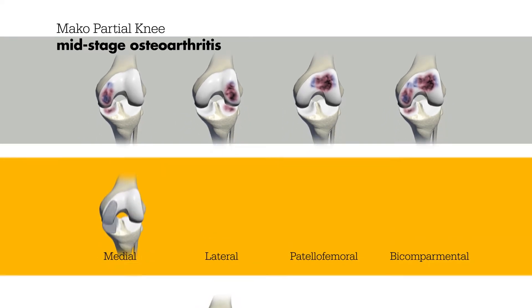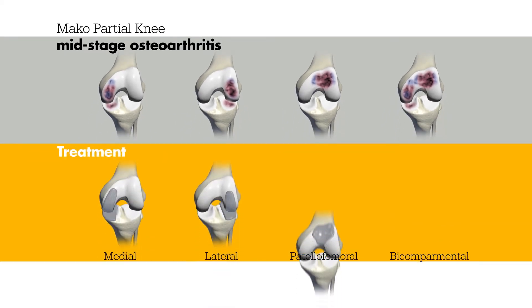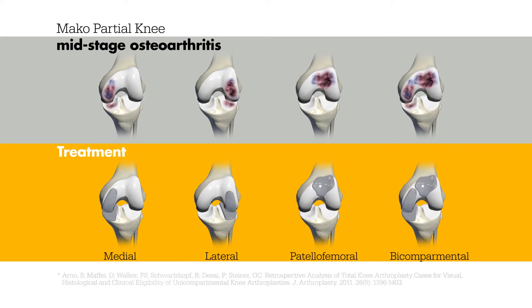Partial knee replacement allows surgeons to replace only the arthritic compartment of the knee, which may help minimize trauma to the healthy bone, tissue and ligaments that surround the knee. Today, this surgical technique is being combined with a new technology, and it's changing the way knee pain sufferers receive care.